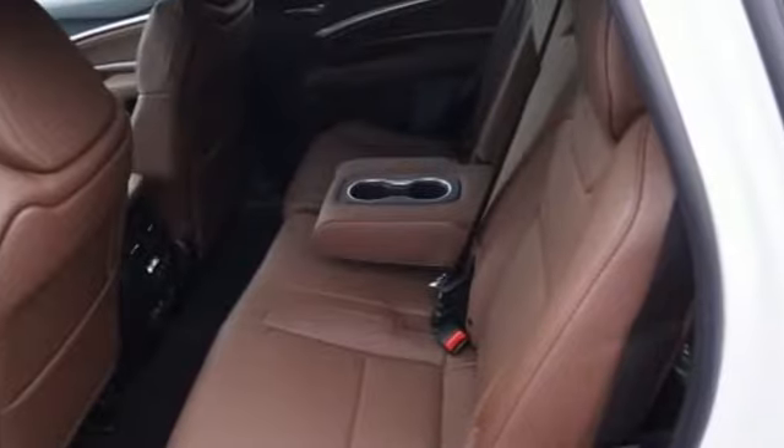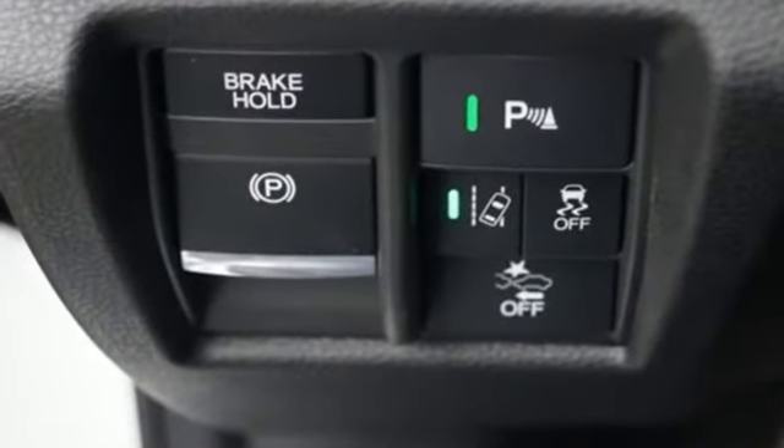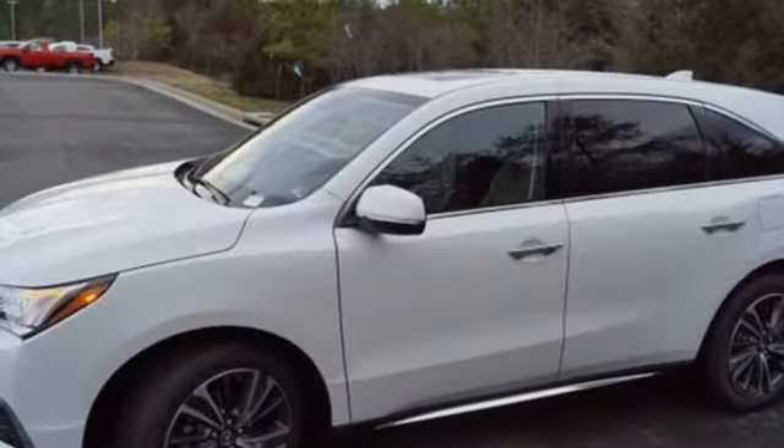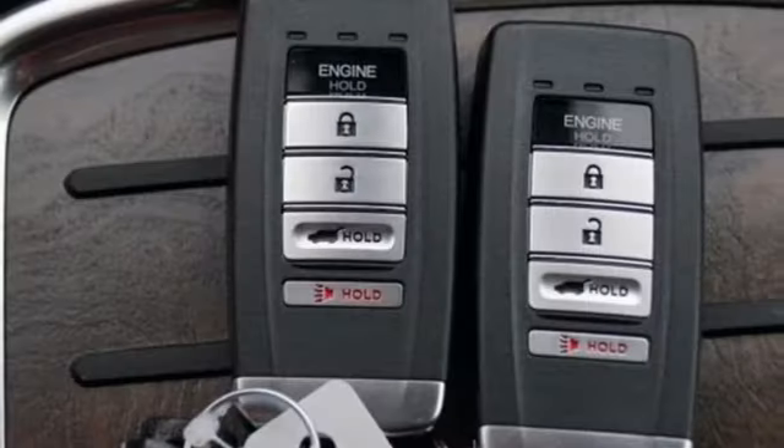A great vehicle is comprised of great features, like these: streaming audio, doors and push-button start proximity key, front heated leather bucket seats, front and rear parking sensors, and remote engine start.